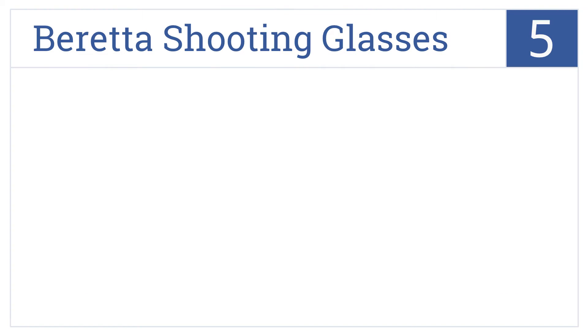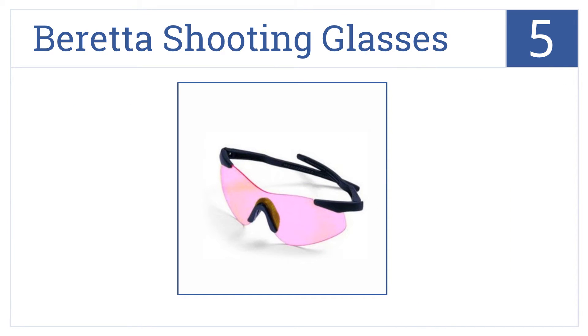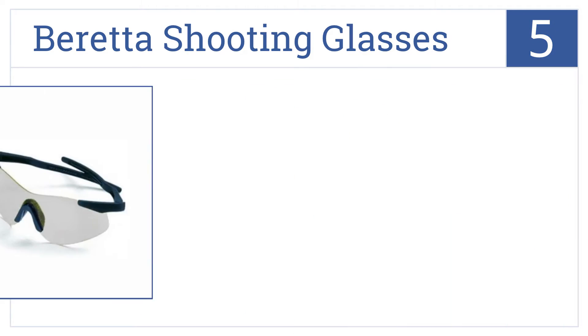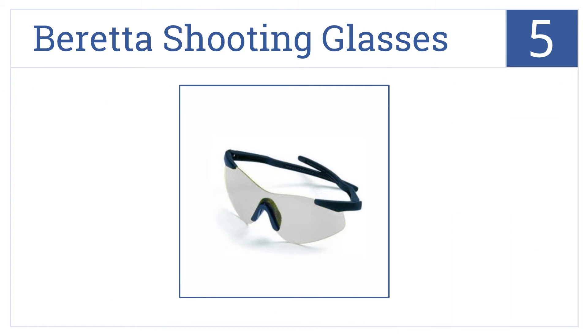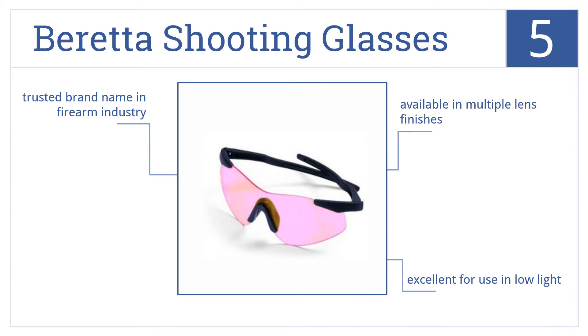At number 5, these Beretta shooting glasses are made with polycarbonate injected lenses for maximum protection to the shooter's face, making them a great choice for the firearm fanatic. They're available in multiple lens finishes and are excellent for use in low light. They come from a trusted brand name in the firearm industry.